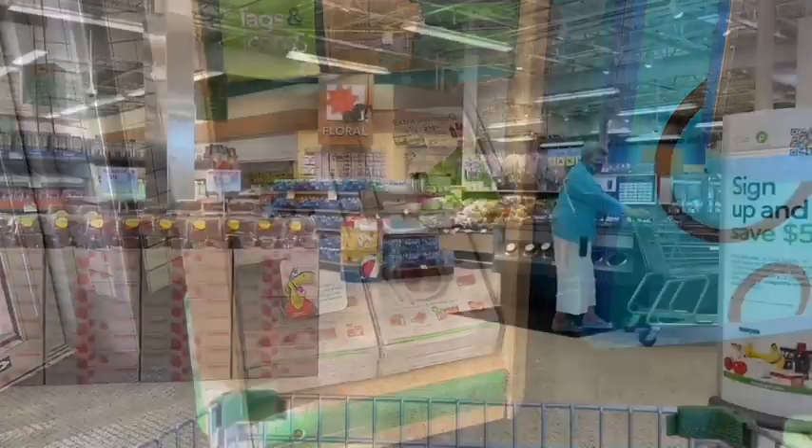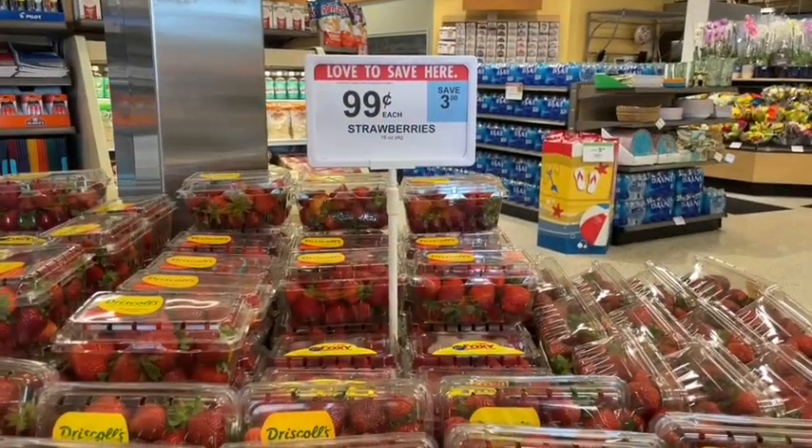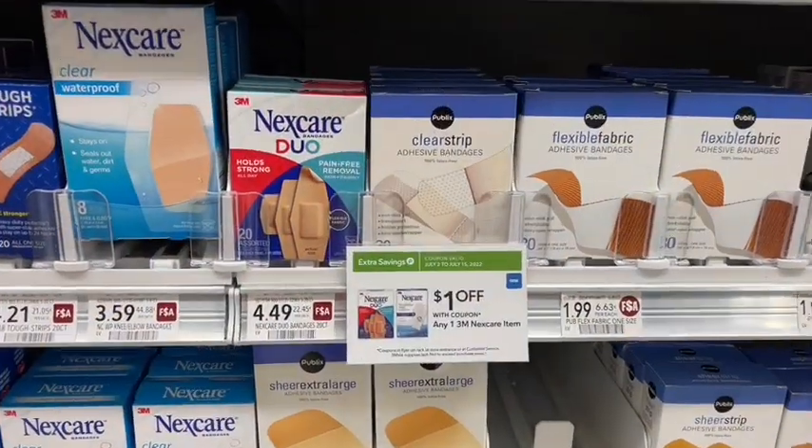I was not anticipating to do this deal first, but as you can see they have strawberries right when you walk in the door for 99 cents per 16-ounce carton. This is an incredible deal — I am definitely stocking up because the strawberries at my store look so delicious.